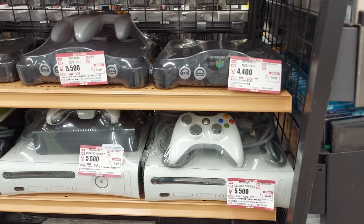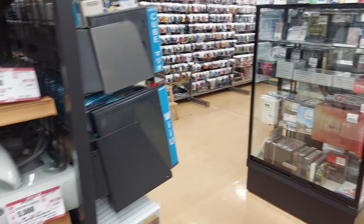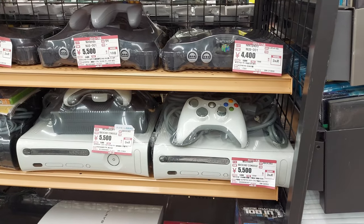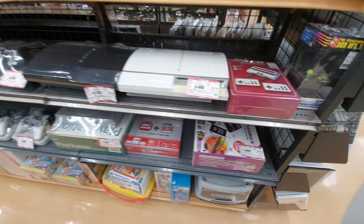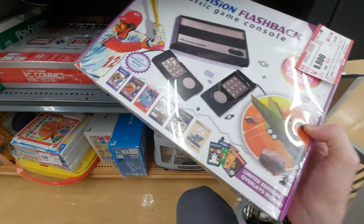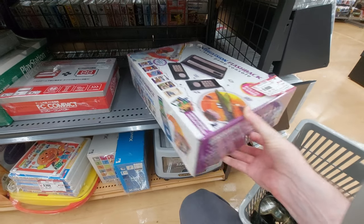Let's go check out some more. We have some game systems here — Xboxes and N64s. PlayStation. What is this? Intellivision? The classic Intellivision — so like the new one.